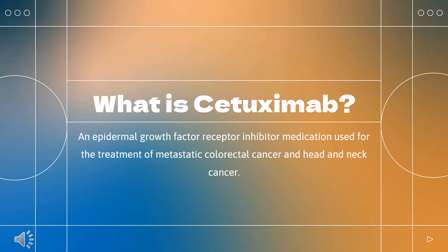Cetuximab, sold under the brand name Erbitux, is an epidermal growth factor receptor inhibitor medication used for the treatment of metastatic colorectal cancer and head and neck cancer. Cetuximab is a chimeric monoclonal antibody given by intravenous infusion.